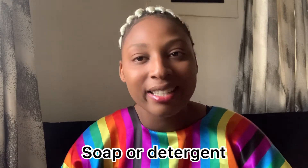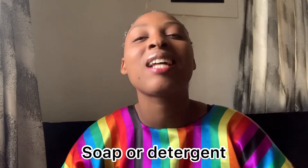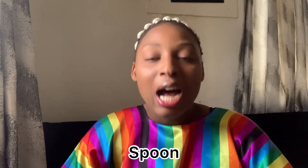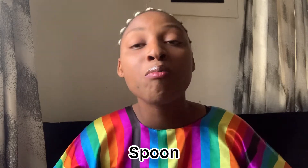Another thing you must have in a Nigerian home is soap or detergents — detergent is a must-have. Another thing is plates; plates will always be many in a Nigerian home. Another thing is spoons — in most cases spoons are more than forks.